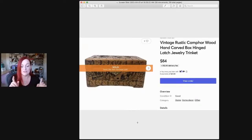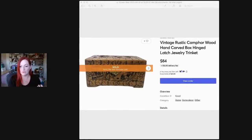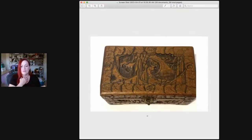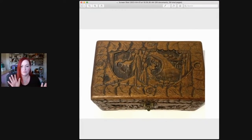This just sold — it was a camphor carved wooden box, not super big, maybe this big. It sold for $84 and I got it for five or six dollars at a Goodwill. I love picking up wooden boxes. Actually, now that I think about it, I think I got it at Savers.